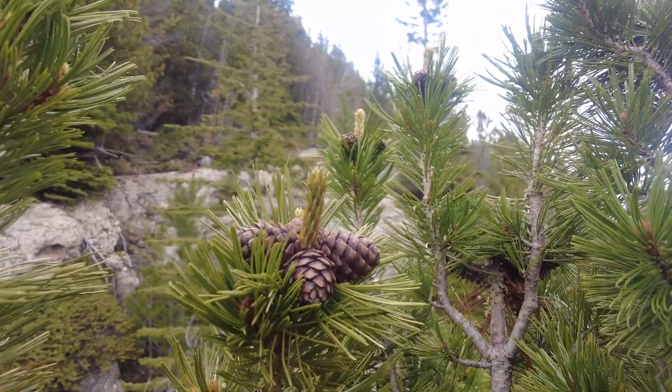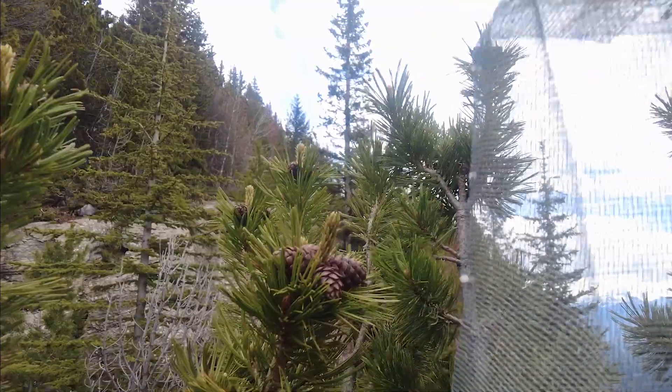Here we are up in the tree and these are the whitebark pine cones. I'm going to put a cage on it.